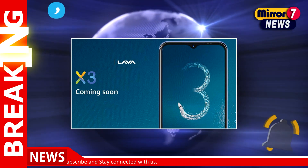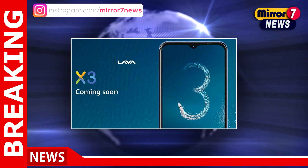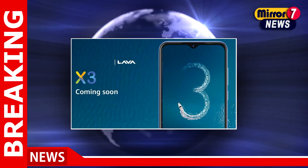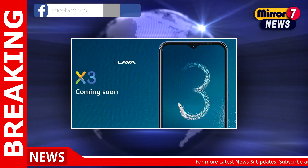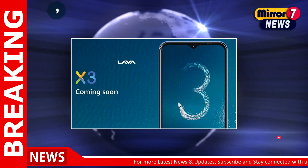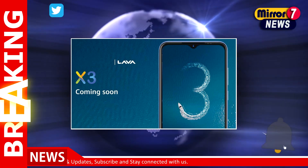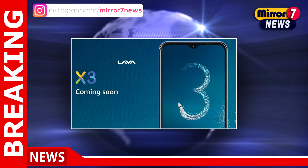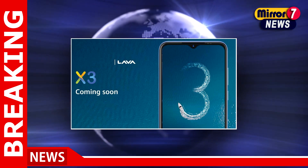Lava is expected to pack a 4000mAh battery on the upcoming Lava X3. It is said to measure 9mm in thickness and 210g in weight. The company has confirmed the launch of the Lava X3 in India, but is yet to announce an official launch date. It is expected to come as a follow-up to Lava X2, and Amazon has created a dedicated landing page on its website to tease the arrival of the Lava X3 in India.